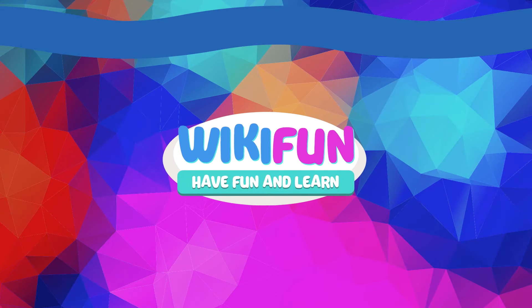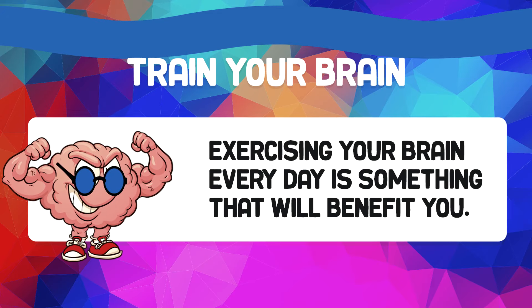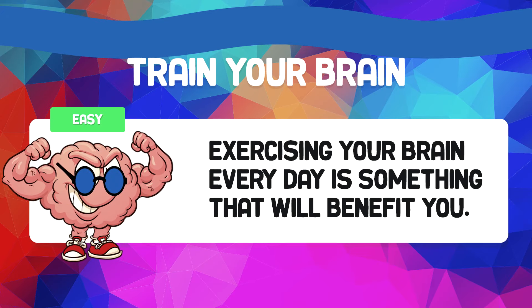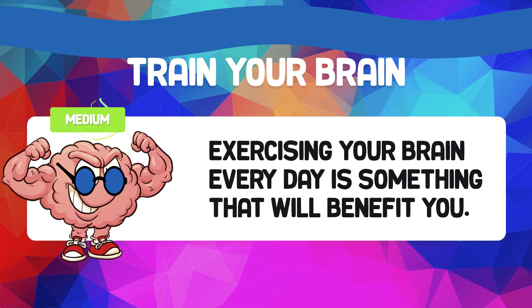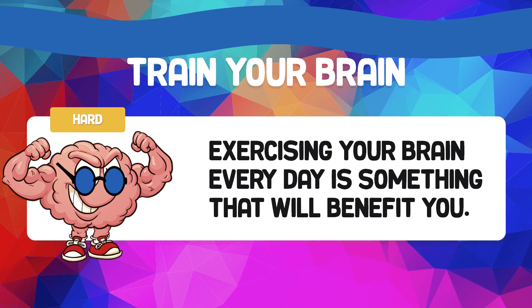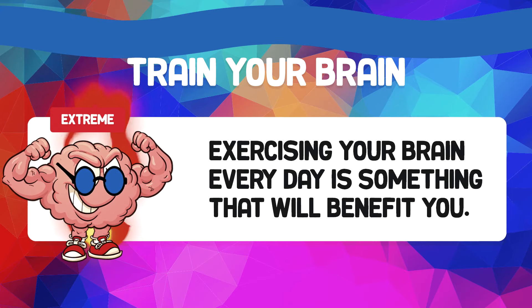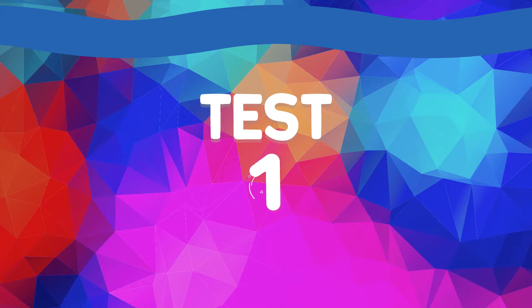Welcome to the Wikifin channel. This challenge will train your memory. We recommend that you practice with these videos every day. The difficulty increases with each test — do not be discouraged if you do not manage to do everything perfectly. With practice you will achieve it. Let's get started!